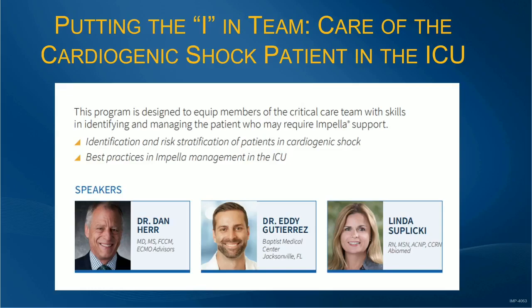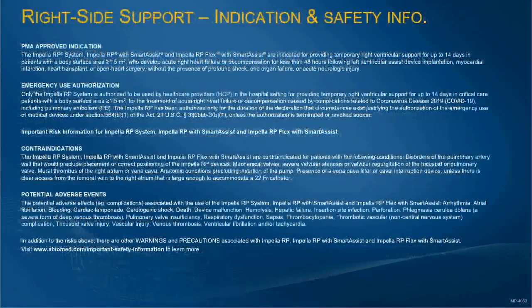Read the slides real quick — especially the bottom part, because there's a quiz at the end.